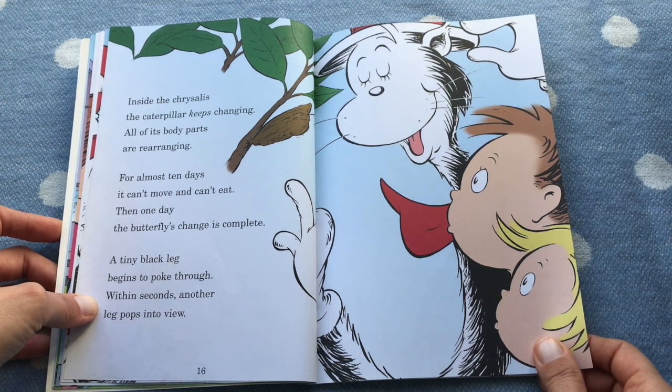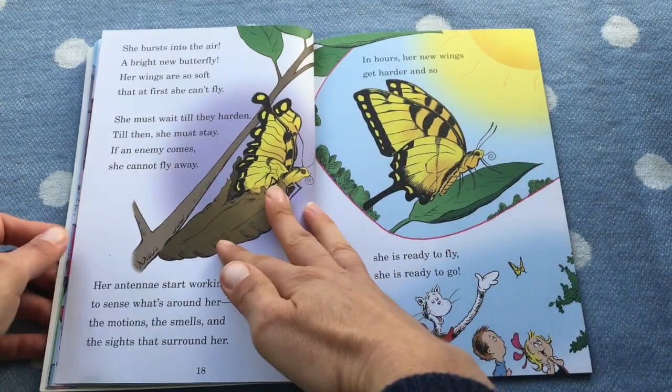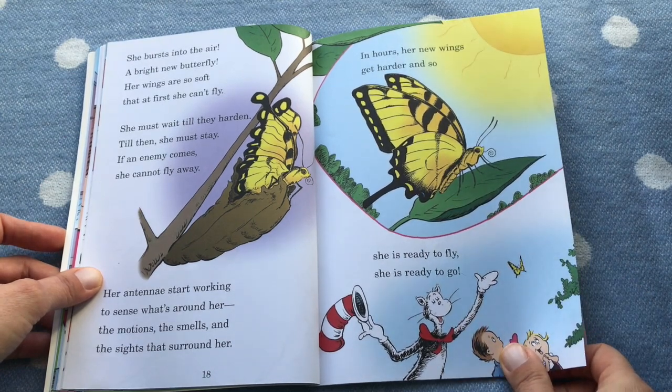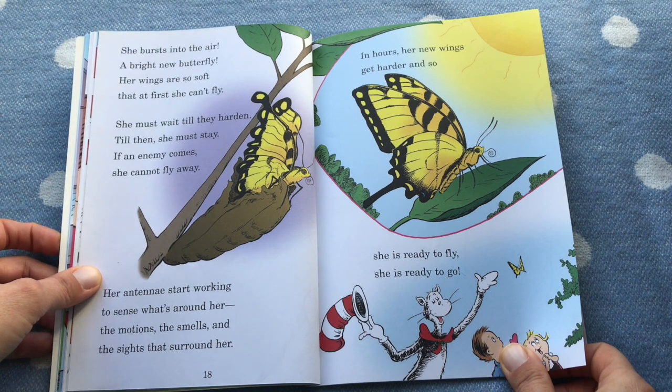A tiny black leg begins to poke through. Within seconds another leg pops into view. She bursts into the air — a bright new butterfly! Her wings are so soft that at first she can't fly. She must wait till they harden. Till then she must stay, for if an enemy comes she cannot fly away.